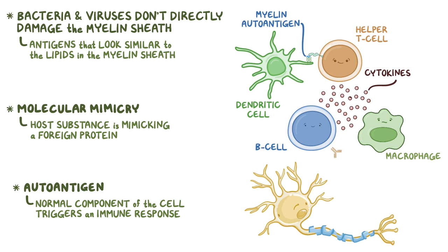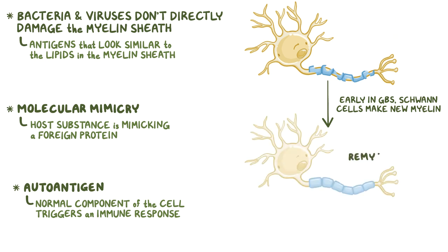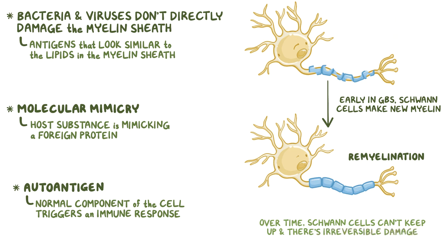The macrophages use those antibody markers to bind to and strip the myelin sheath off of the peripheral neurons. The demyelination happens in patches along the length of the axon, so it's called segmental demyelination. Early on in Guillain-Barré syndrome, the Schwann cells make new myelin to cover the neurons, which is called remyelination. But over time, the Schwann cells just can't keep up, and there's irreversible damage. Absence of myelin sheath means that the nerve impulses become slow and sluggish.